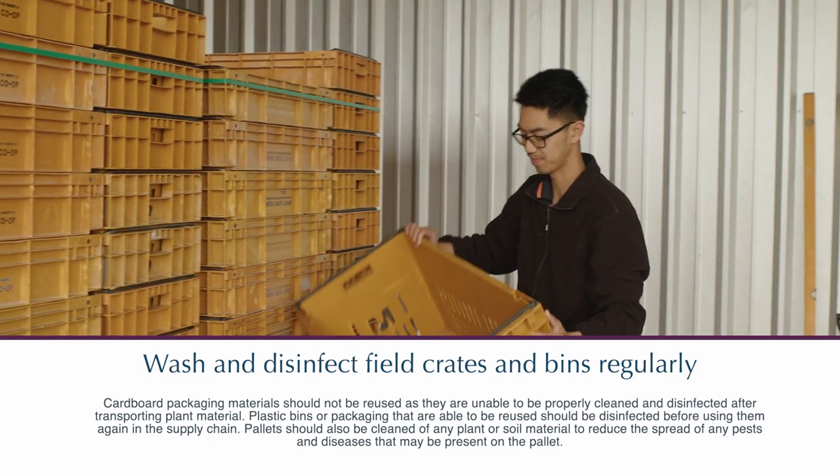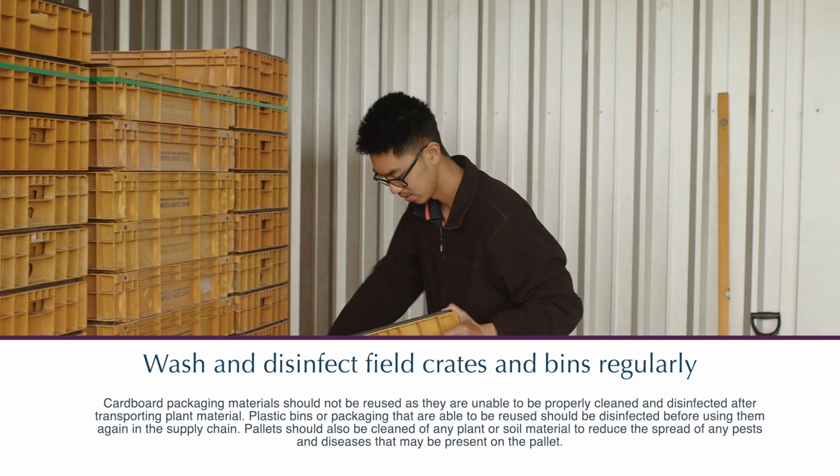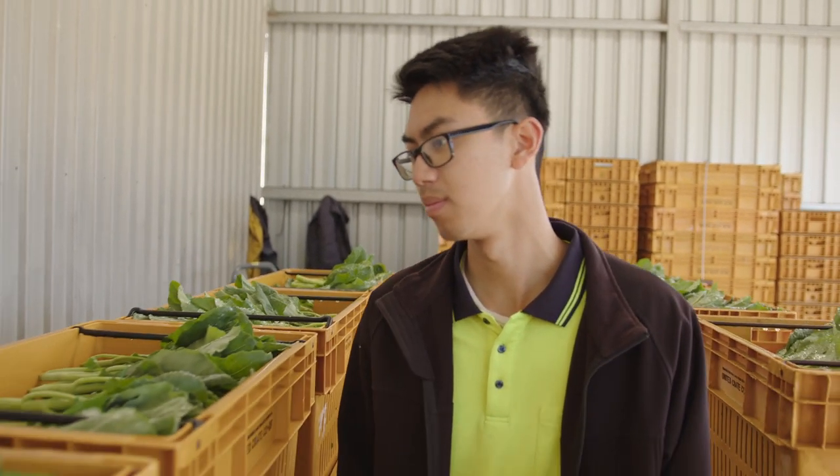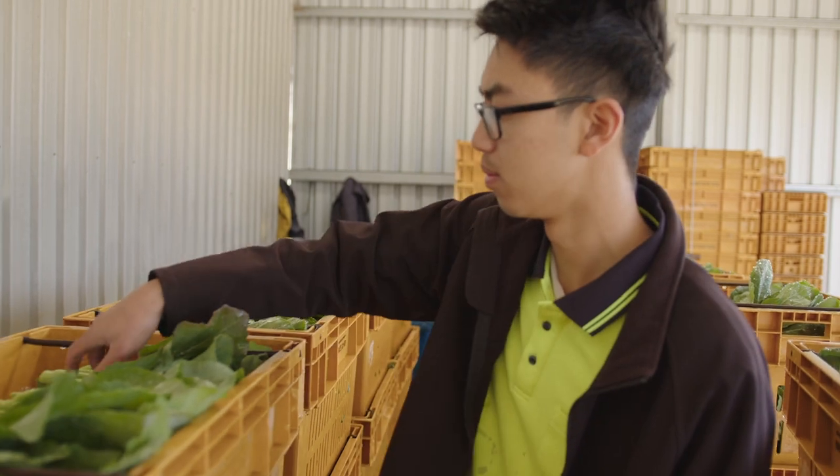The supplier is in charge of making sure the crates are clean once they are sent out. Once the crates arrive at our farm, we hit them with a high-pressure hose just to make sure they're clean of any debris that has come along the way. It is just a safety precaution. Obviously we do trust our suppliers, but the risk is always going to be a small percentage. When it comes to us, we just want to be sure that we're doing the right thing.